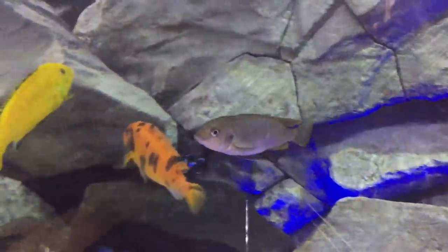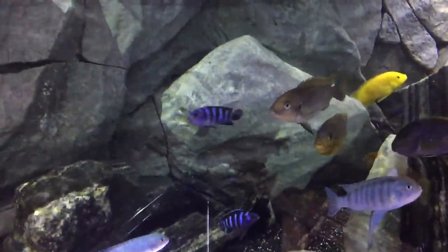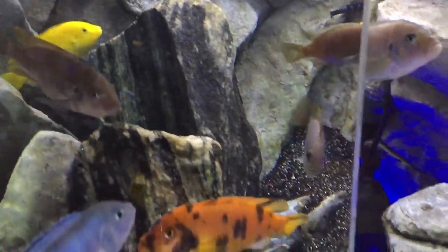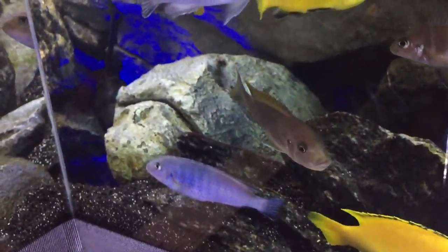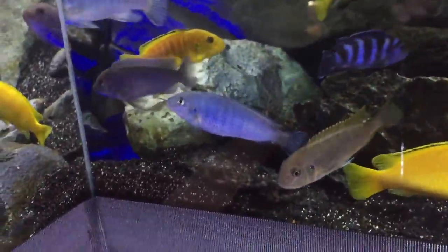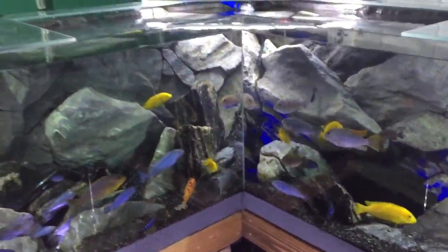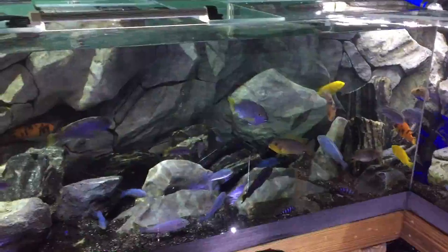There are two females of his species in here as well, and one of them is holding. You can see the one that's not holding — she's obviously pregnant. And the one that is holding — see her mouth, look at her bottom jaw. That's the female ice blue and she has got a mouth full of babies, or eggs. Hopefully they're not hybrids, but since he's pretty dominant I imagine he was there when she spawned, so I should have generation-one wild-caught babies here in the next couple of weeks.